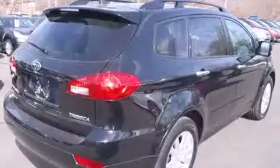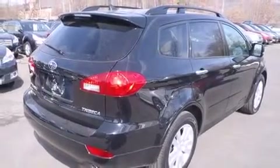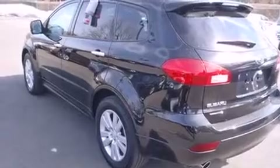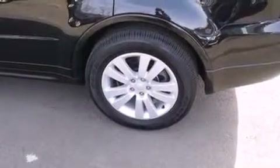Top features include remote keyless entry, front and rear reading lights, power front seats, heated seats, heated door mirrors, and much more. Features such as automatic climate control and leather upholstery prove that economical transportation does not need to be sparsely equipped.